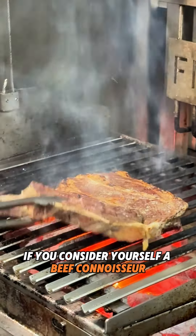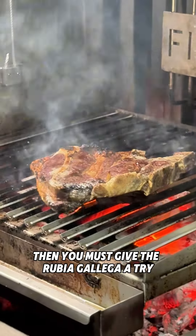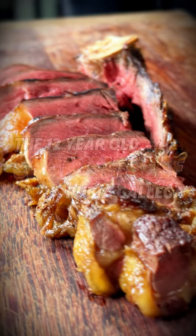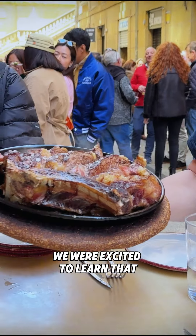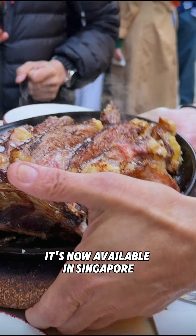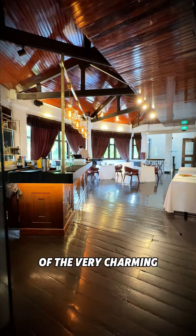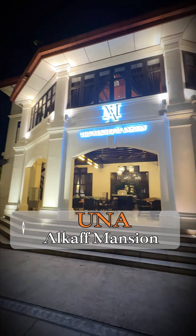If you consider yourself a beef connoisseur, then you must give the Rubia Galega a try. After tasting it in San Sebastian earlier in the year, we were excited to learn that it's now available in Singapore, making its debut at Una, a Spanish restaurant located on the second level of the very charming Alcaf Mansion.